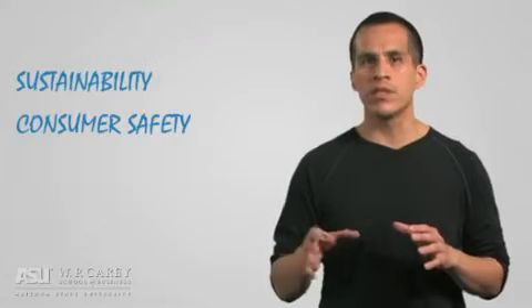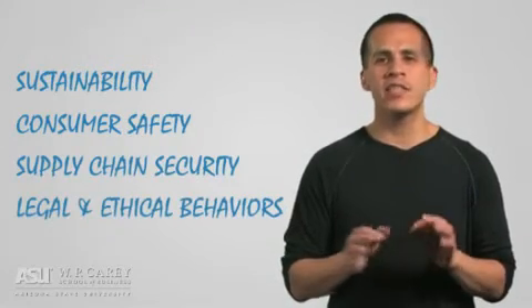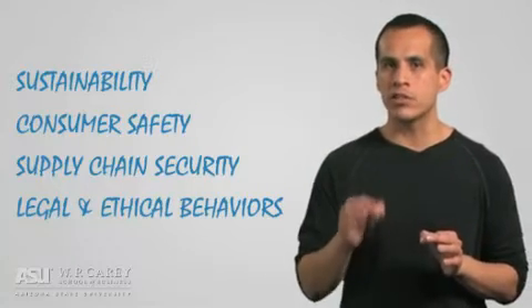Sustainability, consumer safety, supply chain security, and legal and ethical behaviors — these are all expected, and in some cases demanded, by consumers and governments worldwide. These are things that can only be effectively managed, monitored, and realized with the support of modern technology.